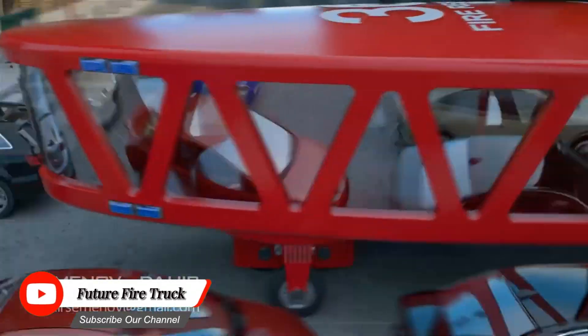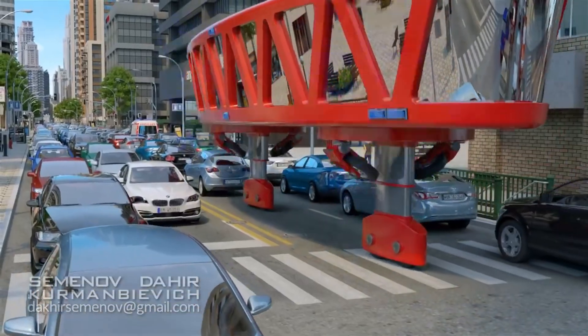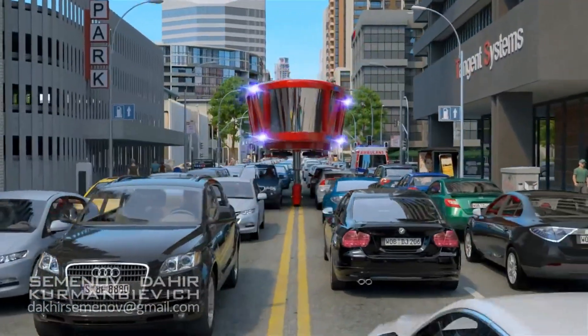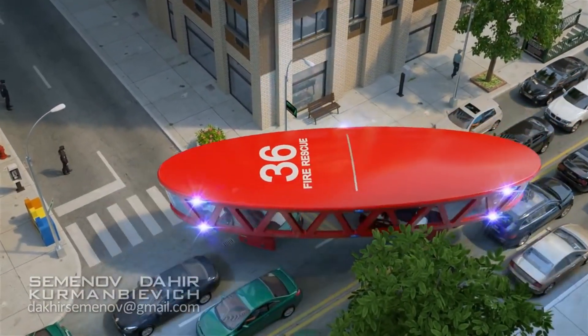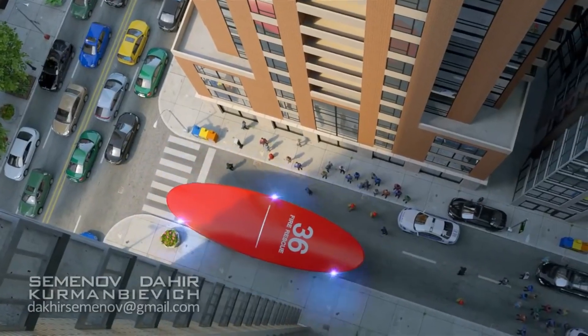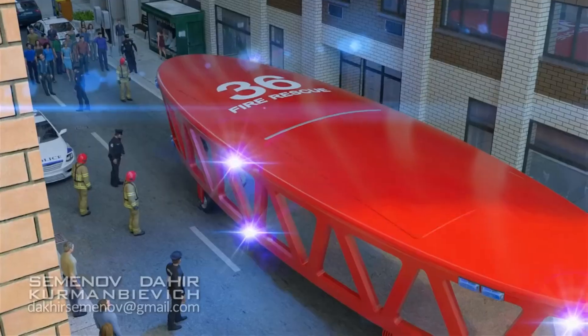The Future Fire Truck is a concept vehicle that reimagines firefighting with cutting-edge technology, sustainability, and enhanced safety in mind. As cities grow and technology advances, traditional fire trucks are evolving to meet new challenges. The Future Fire Truck is likely to be equipped with electric or hybrid powertrains, reducing emissions and noise pollution while ensuring faster, more efficient responses to emergencies.